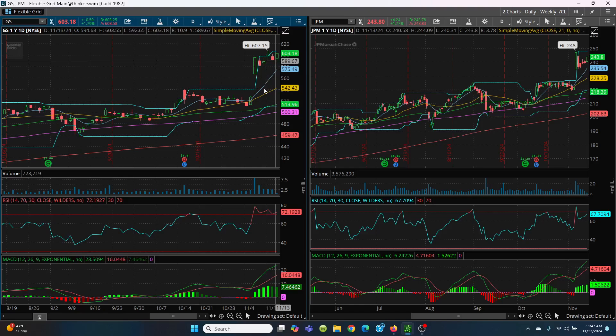Right now you're sitting at 603.18. You crack that 607.15 level on a closing basis — you've got to close above it, not just pop up and down. You close above it, then you've got that 610, 615, 620 — you're going to go to these round number kind of situations.